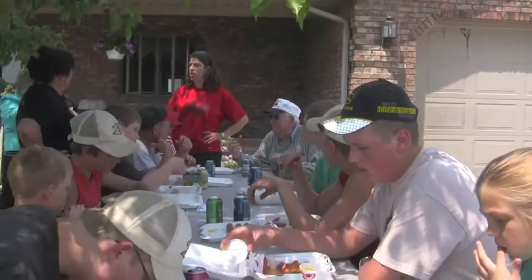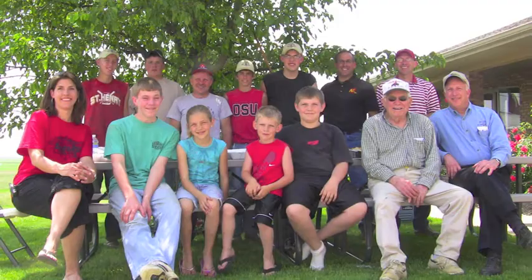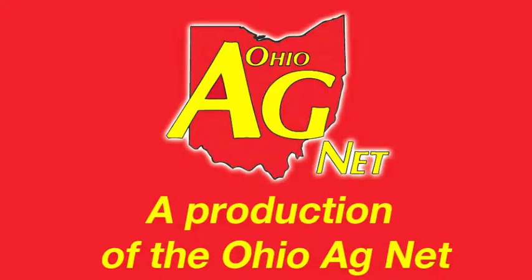Andy and his wife Lori's four children actually nominated them to be a stop on our tour, and we're very excited to have visited them on their first day of summer vacation. We enjoyed spending time with such an outstanding farm family. Thank you.